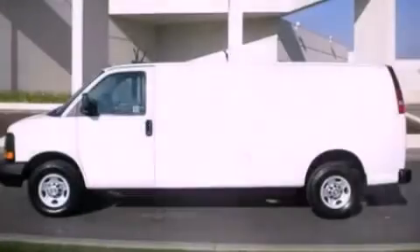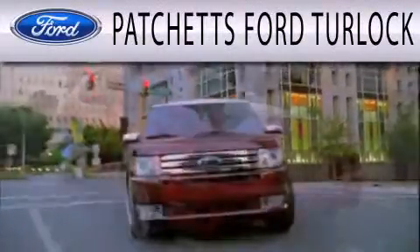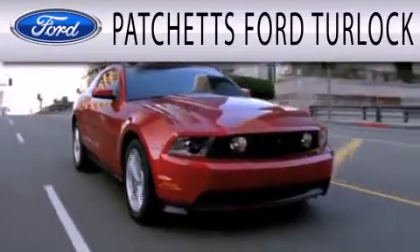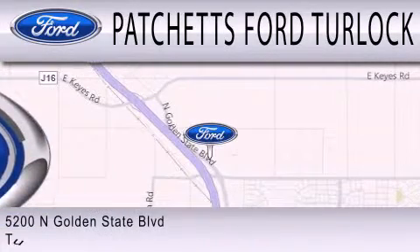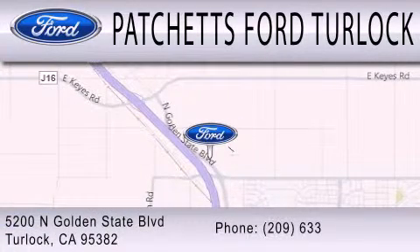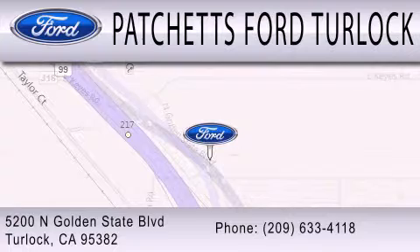Stop by today and test drive this automobile for yourself. Patchett's Ford Turlock is dedicated to doing everything possible to ensure that the experience you have selecting your next vehicle is as pleasant as possible. We are conveniently located at 5200 North Golden State Boulevard in Turlock.